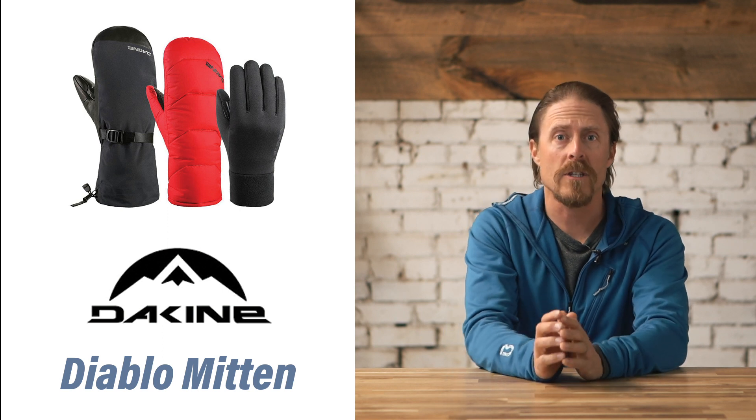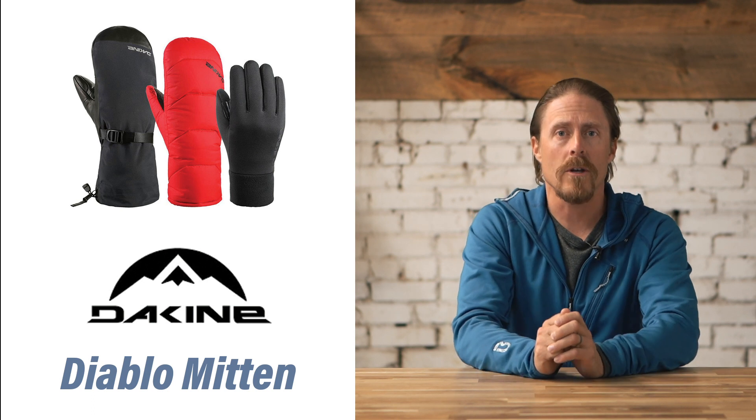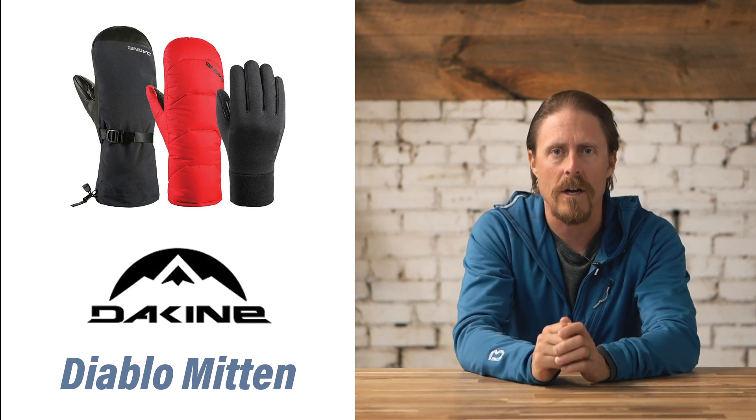You can mix and match for versatility for whatever the weather might throw at you. For those looking for one pair of gloves that you can use for most anything in the winter, this is a great choice.